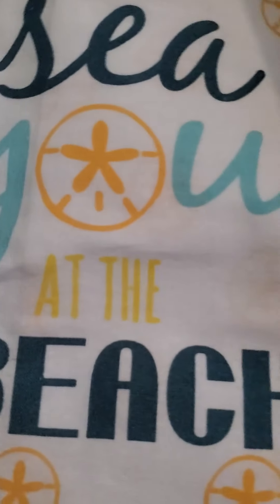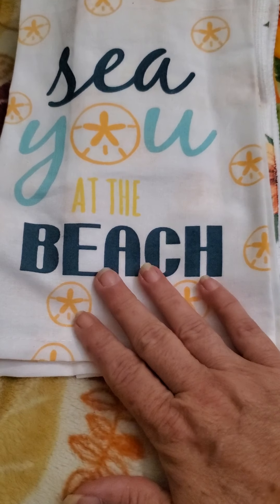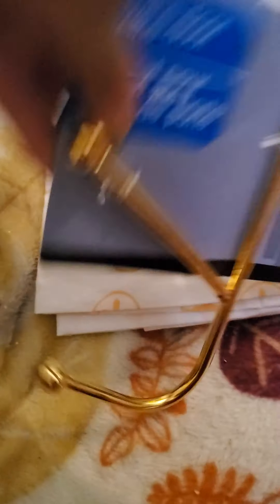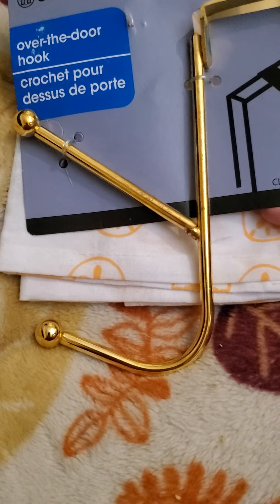Another fall item I've got here says 'grateful.' I got this flower sack towel — it says 'see you at the beach.' And then I love the color of this little vase so I picked the vase up. I picked up a couple of these to hang over the door for clothing or whatever else I may hang.